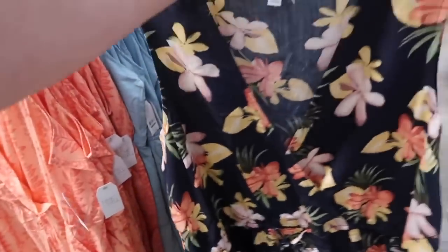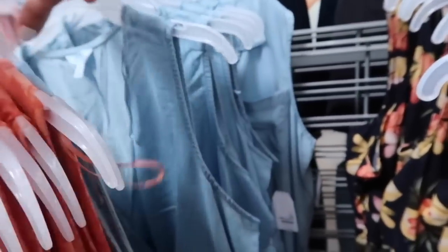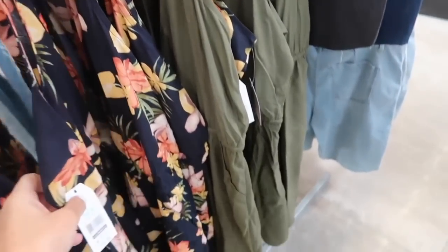This black floral print is new, also the orange floral — really nice and lightweight. We also saw it in the chambray and it comes in the olive. These are only $15.98.